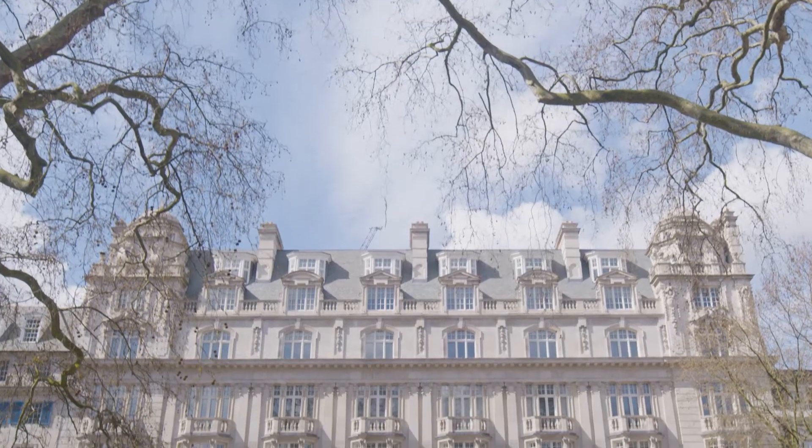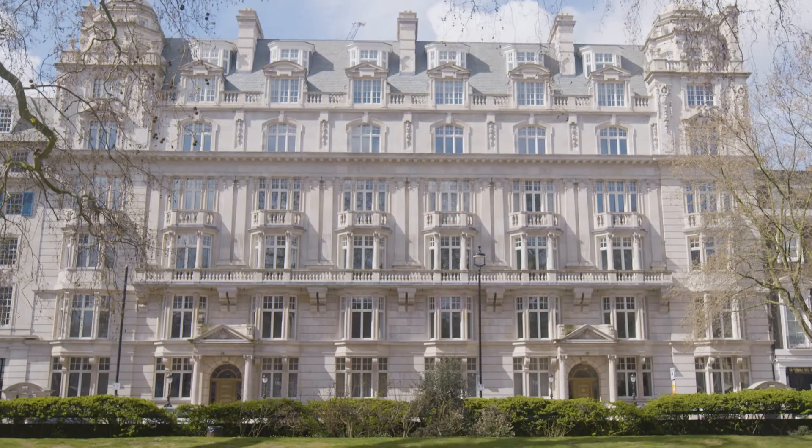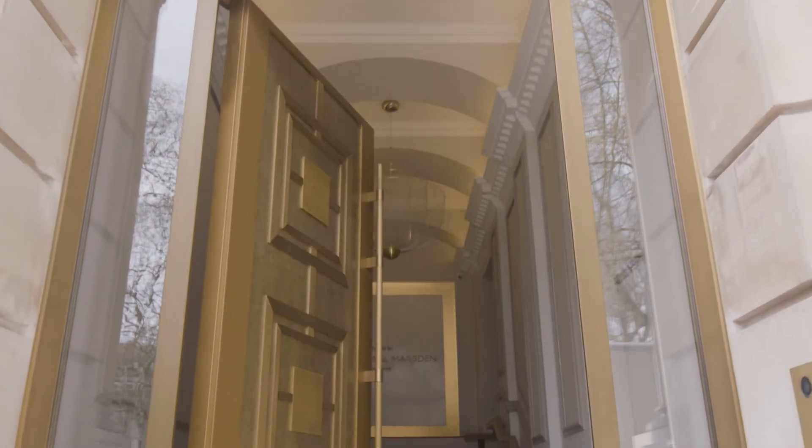Welcome to the Medical Day Unit at Cavendish Square. The Royal Marsden Private Care at Cavendish Square is a Diagnostic and Treatment Centre located at the bottom of Harley Street. Patients have fast access to world-leading cancer specialists and the latest treatment and research.